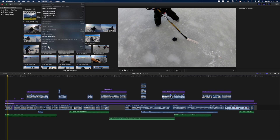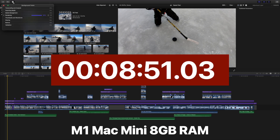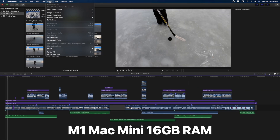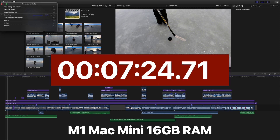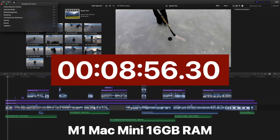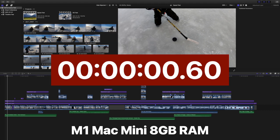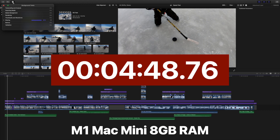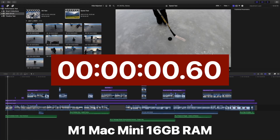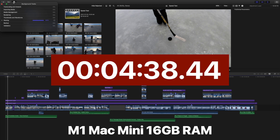Next was rendering the same project. The base model Mac Mini with 8GB of RAM rendered in 8 minutes and 58 seconds. Once again, the upgraded Mac Mini was slightly faster at 8 minutes and 56 seconds — faster, but not by much. With the project rendered, I did an export test again. The base model exported the rendered version in 4 minutes and 48 seconds. The 16GB model exported the same project about 4 percent faster, in 4 minutes and 38 seconds. Once again, not much difference.